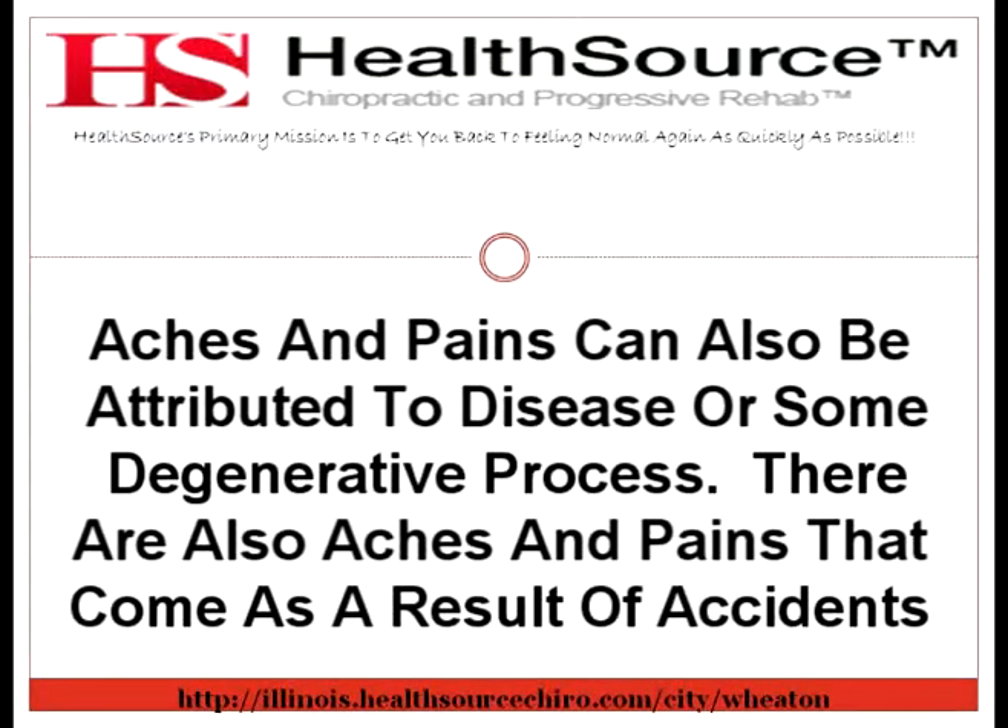There is help for your pain problems. It's called non-surgical spinal decompression therapy. One of the hallmark therapies in chiropractic is spinal manipulation. However, there's another therapy that is a relatively new technology, used primarily on those that have disc injuries: spinal decompression.